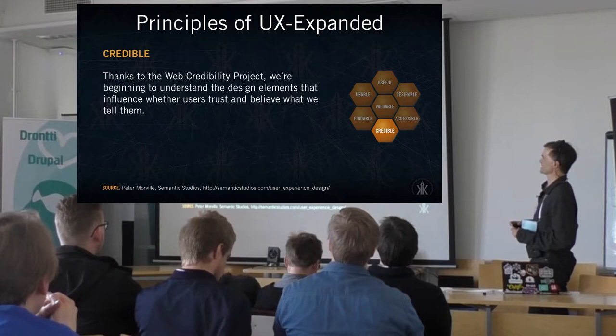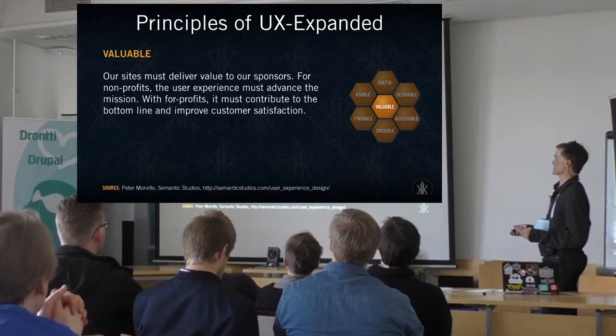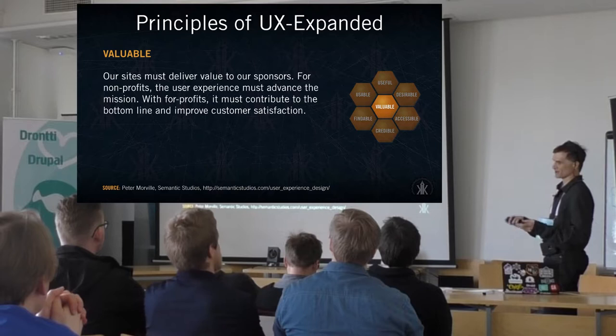Is it credible? Especially now with a lot of fake news and dark UX and UI patterns, we have to ask: are we providing something that users can actually believe in? And is it valuable? Are we actually meeting our minimum viable product? Are we helping our client and our users meet their goals?